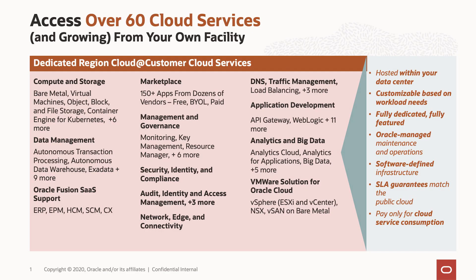What that means for you is you truly get all of the innovation of our cloud regions — all 60 cloud services that we have today. We are adding services every single week, every single month, and as we add services to our public regions, those come into our dedicated region cloud customers as well. This means you aren't sacrificing security, you aren't trading data sovereignty, you aren't trading low latency in exchange for fewer services. You really get both — all of those services, all of that capability — but in your facility, fully managed by us at Oracle.